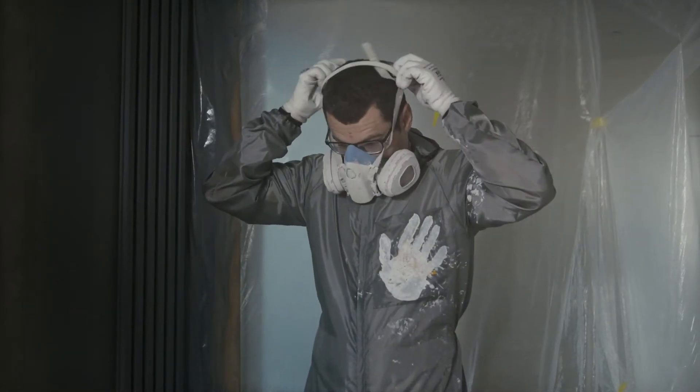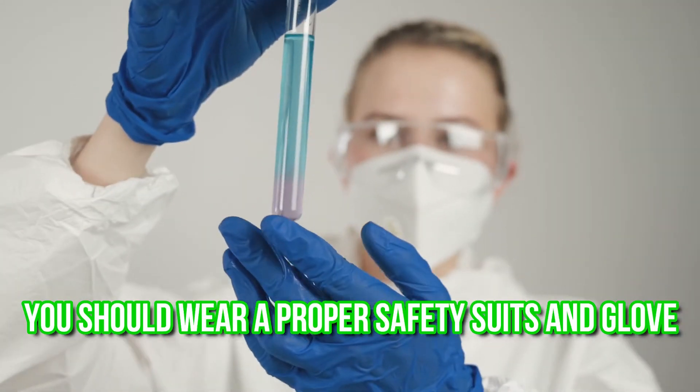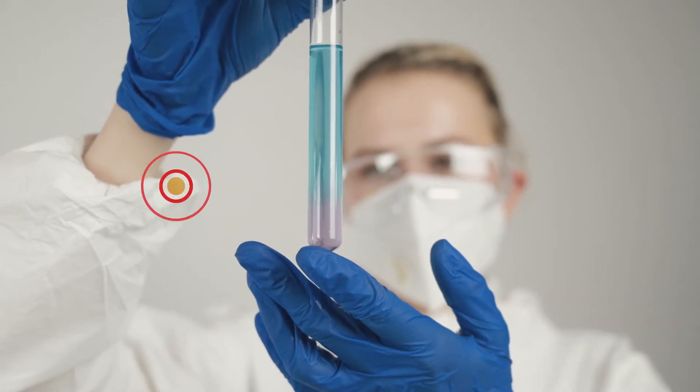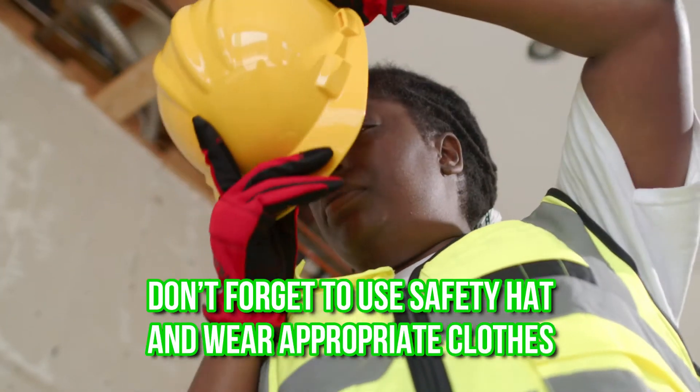If you're working in the manufacturing industry, you should wear proper safety suits and gloves when handling dangerous materials. Lastly, when entering a construction site, don't forget to use a safety hat and wear appropriate clothes.